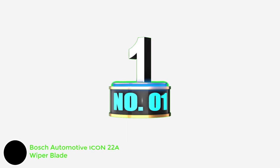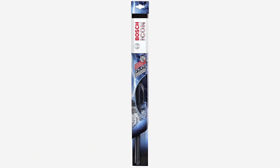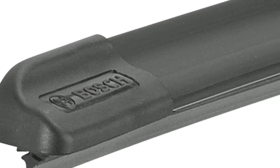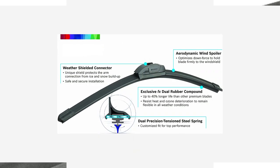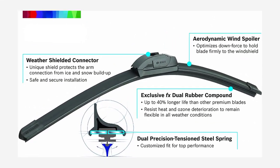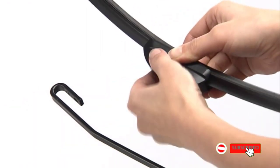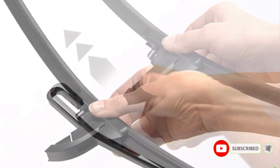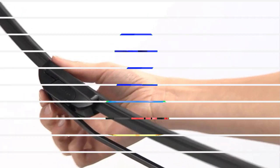Number 1: Bosch Automotive Icon 22A Wiper Blade. These Bosch Icon blades stand out as being tough enough to put up with winter weather and also last throughout the rest of the year. We found them easy to install, and the beam-style design maintains good contact with the windshield. An integrated spoiler is also part of the design, promoting windshield contact at higher speeds. Water's no problem for the blades, but thicker substances seem to be more of a challenge. Simulated snow, heavier rain, and lighter mist all wiped away cleanly during testing.